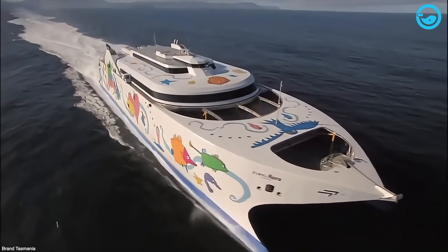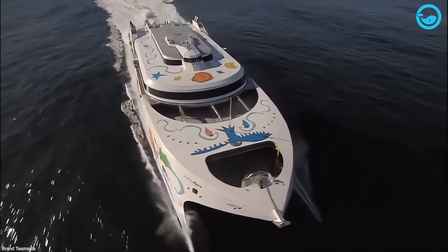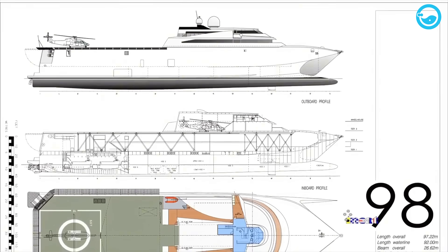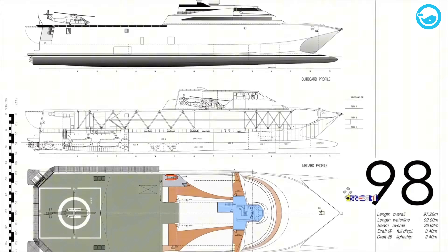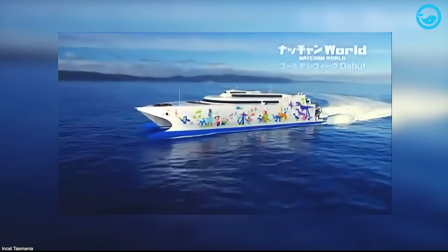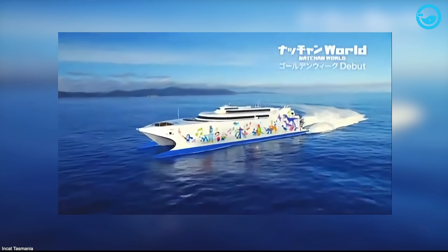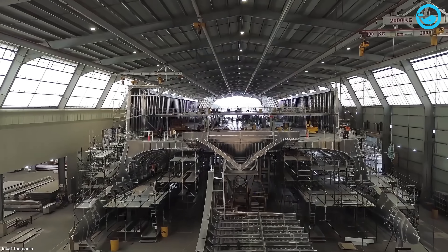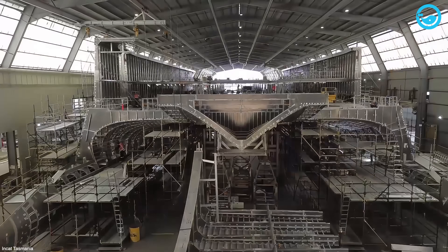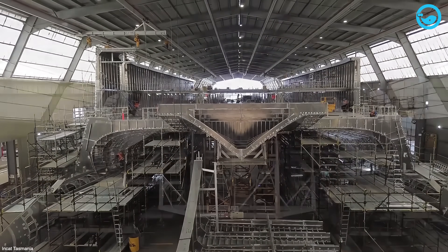The real game-changer moment hit in 1990 when they finished Hull 023. This ship was something else — NCAT's first truly next-gen ferry. Crazy fast, huge, and rocking that unique wave-piercing hull with the pointy center bow everyone recognizes. As one of the first companies building massive aluminum catamarans, NCAT definitely played a big part in changing the whole shipping game back in the 90s.